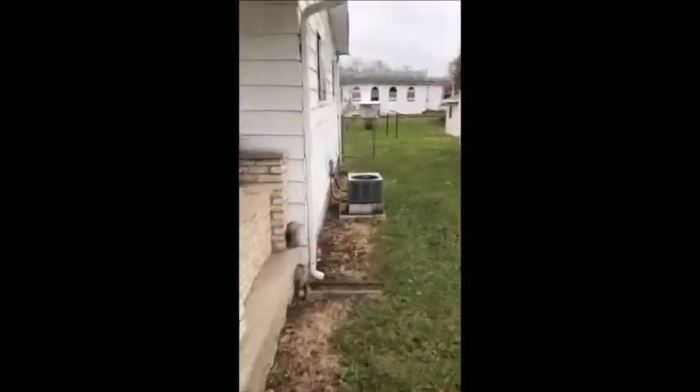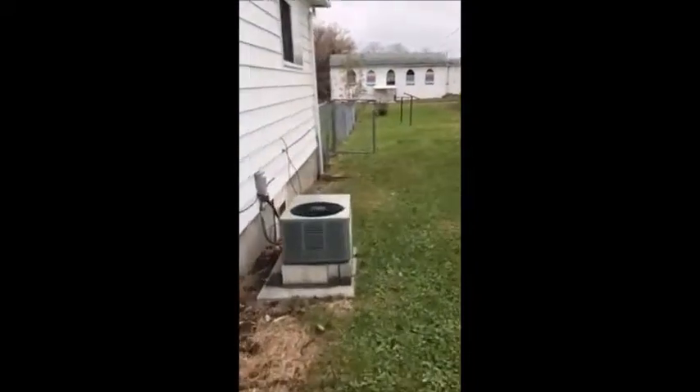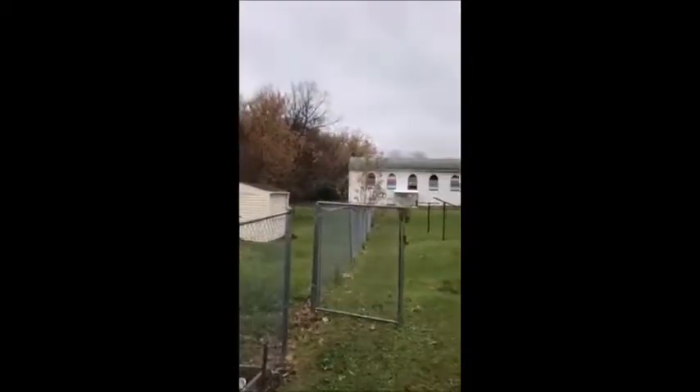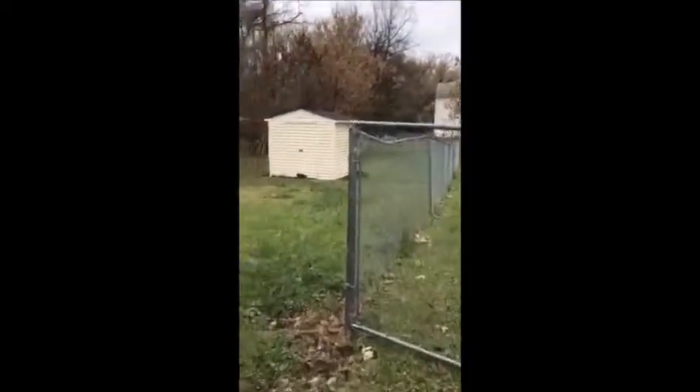Let's make our way around back real quick so you can see this backyard. Really nice sized backyard back here, fenced in all the way around. It does have a taller fence — probably four and a half to close to five feet tall. The house does have central air. Your neighbors to the back are a nice little church, so really no neighbors back there that's going to bother you.